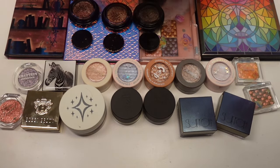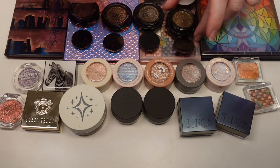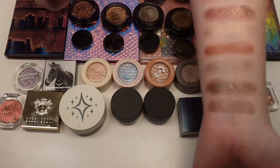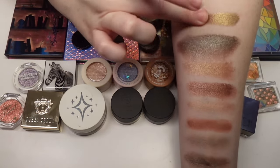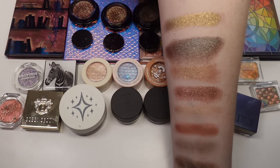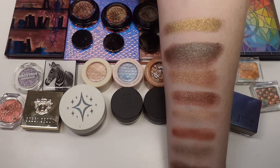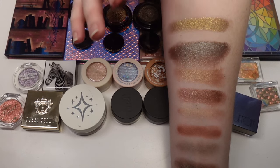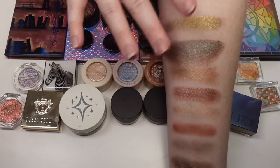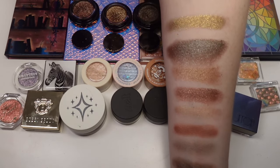And then the last one is Velvet. It's gorgeous — like a green-toned gold, so pretty. It has just a slight green undertone to it if the light hits it a certain way. These are beautiful. I recommend them if you're really into single shadows and one-and-dones — they are well worth it. But if you're not going to use them, you don't need them in your collection because they're not the cheapest.